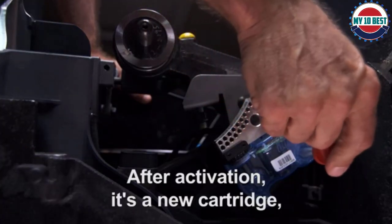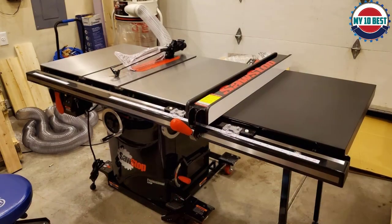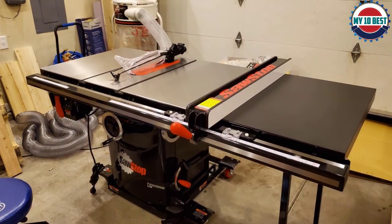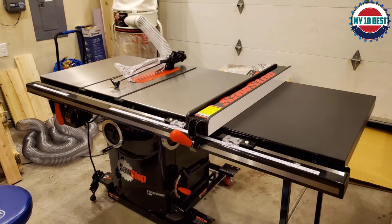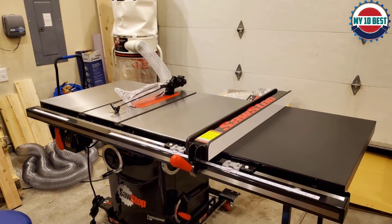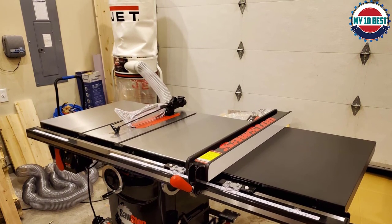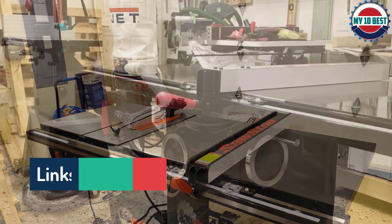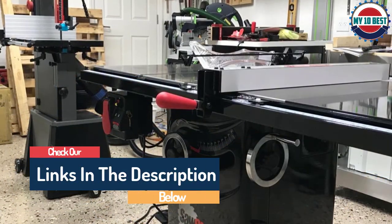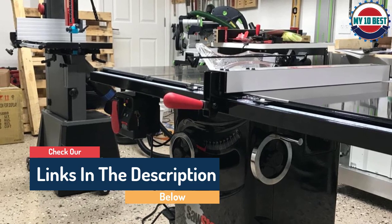This current doesn't change when cutting wood, but does change if it comes into contact with skin. In that event, a sensor activates a brake and drops the blade below the table — all this happens in just 5 milliseconds. It is a superb design and could prevent serious injury. However, the safety cartridge is a one-time use only and costs over a hundred dollars to replace.